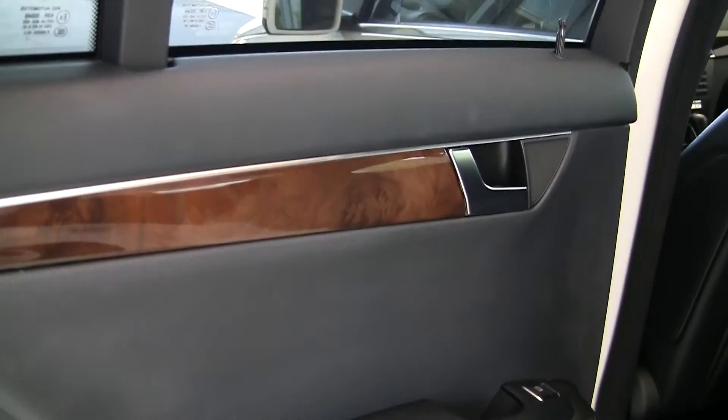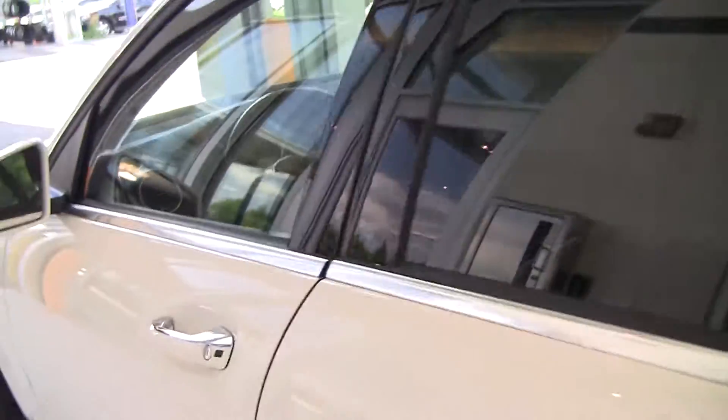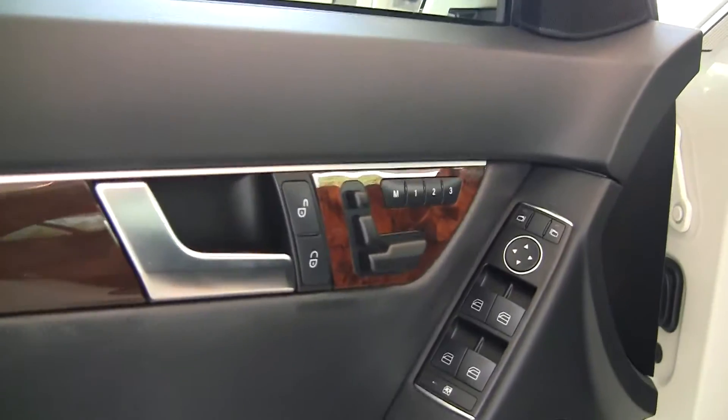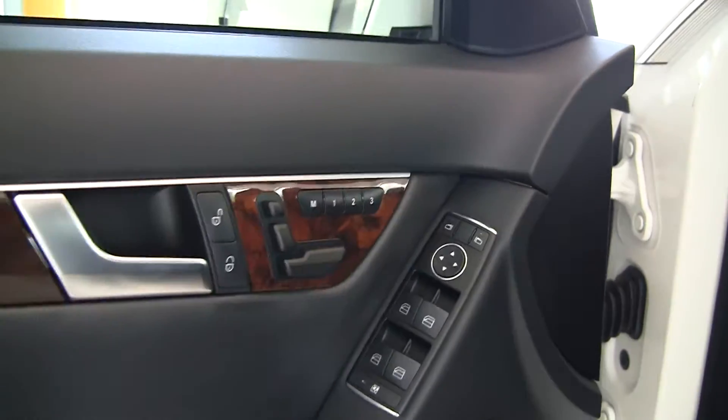As we pop inside you can see we've got a beautiful burro walnut trim with a nice aluminum accent. Black interior, MB-TEX. There's a shot of the panel roof — we'll open that up for you. Another shot of the burro walnut here. Nice aluminum trim. These are the controls for the seats — each one of those represents a different portion of the seat.